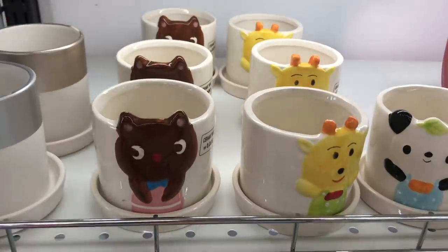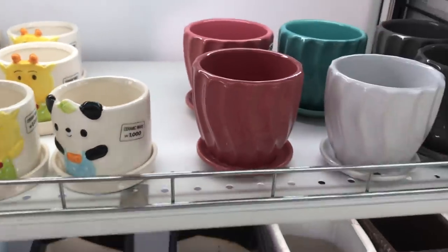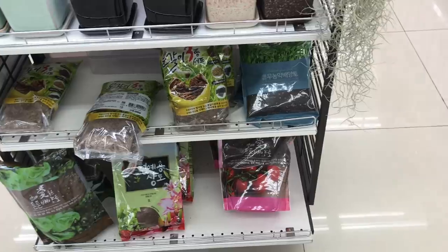Daiso Korea also sells some real plants and they have a lot of cute little pots. I ended up getting a large one for my orchid.